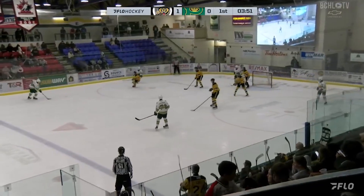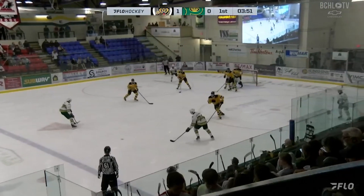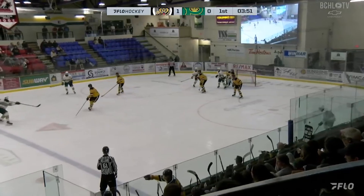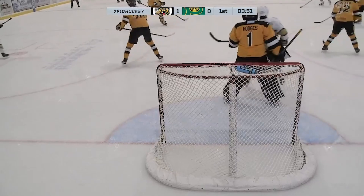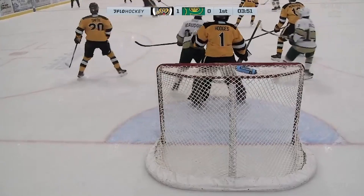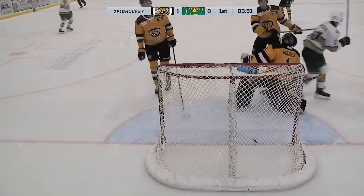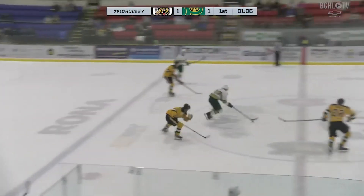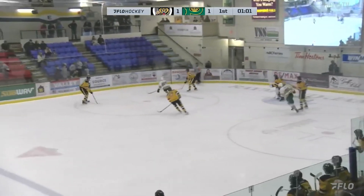31 seconds into the man advantage. The floater from the blue line finds its way through the big crowd in front. Looks like it went clean past everybody. And it is 1-1 with 3:51 to go here in the first. You get a look at it here on the replay. Beaudoin providing the screen, and he'll skate up the ice through the middle, over the blue line, runs at the two defenders there as it's poked away from him.